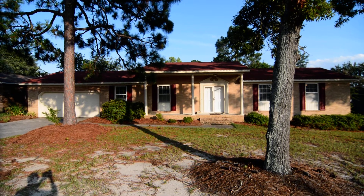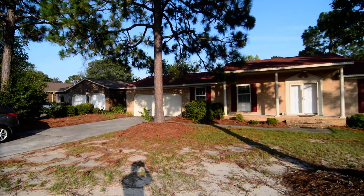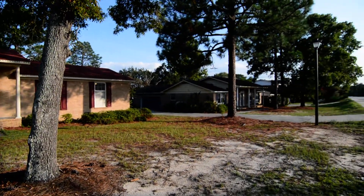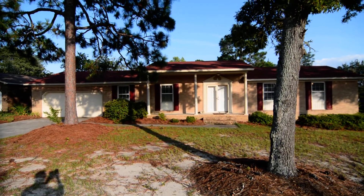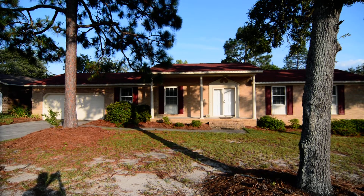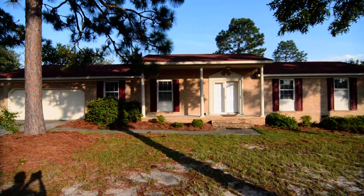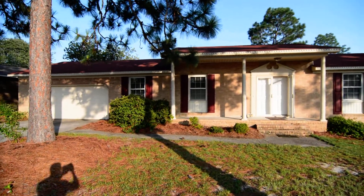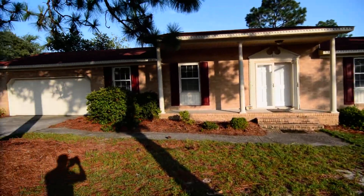Welcome to 4057 Platt Springs Road. This beautifully updated three-bedroom two-bath brick ranch style home features a two-car garage, large fenced backyard, and beautifully updated interior with hardwoods and granite. It's located in West Columbia, convenient to Columbia Metropolitan Airport, as well as Lexington and downtown Columbia.